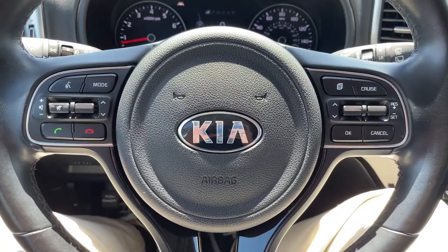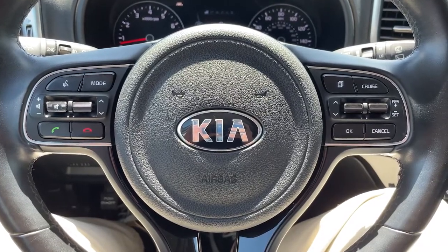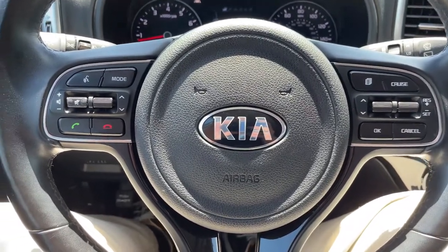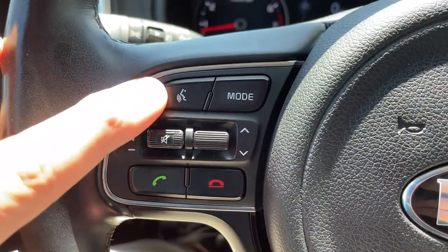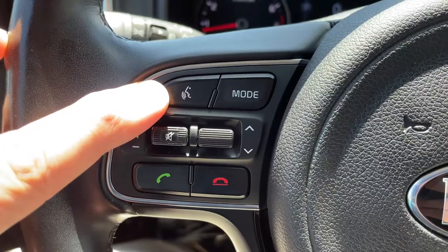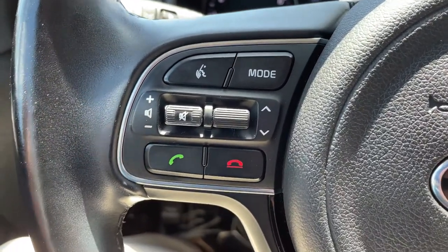As an example, I've connected my personal phone to this 2018 Kia Sportage EX. Now the voice command functions are going to be on the left side of the steering wheel right here in this little pod. This top left one is the voice command function. So if I press it, it's going to access certain functions and ask me for a command,